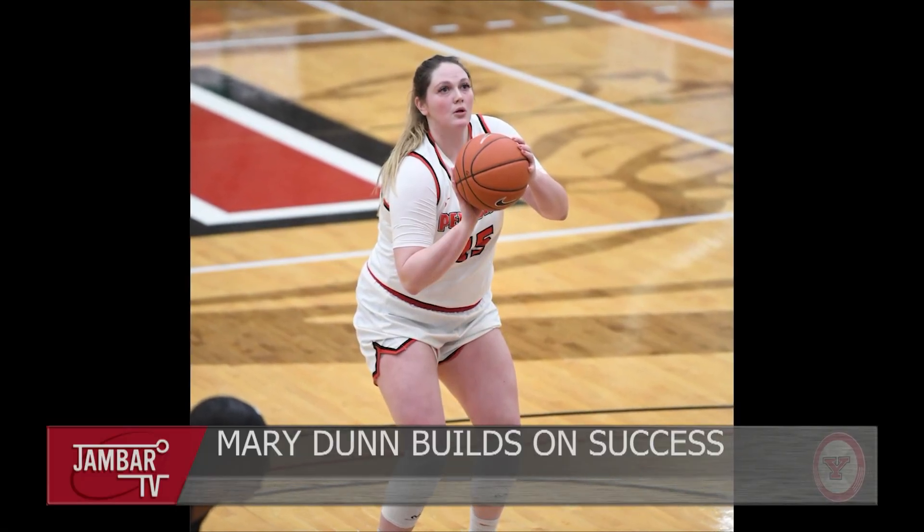This weekend, the men will travel to Robert Morris and the women will play Purdue Fort Wayne at the Beeghly Center. YSU women's basketball team has won six of their last seven games. Fifth-year senior Mary Dunn is looking to build on the team's recent success. We sat down with Dunn to talk about balancing life on and off the court. School has always been her number one priority. Even more so now, since grad school is definitely a lot more difficult than expected. She focuses on making sure school is first and really relies on time management. She led the women to a seven-point win on Saturday with 25 points and 11 rebounds.